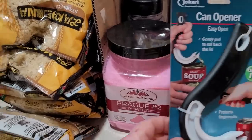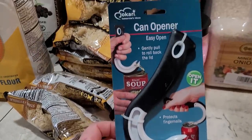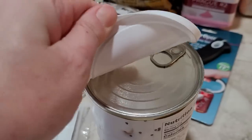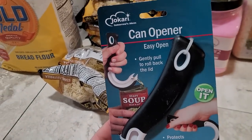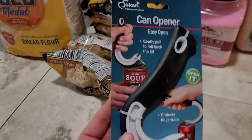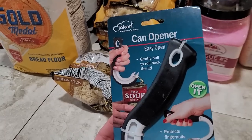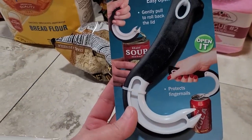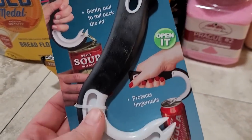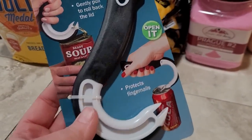Now this was something I grabbed because somebody was having trouble opening the pop top on the Thrive Life pantry cans. They just have a pop top like that, and I found this tool on Amazon — it was pretty inexpensive and I thought it would be handy to have around. It can also help if you have nice fingernails that you want to keep from damaging. So I grabbed one of these.